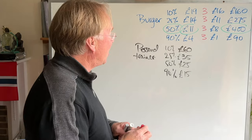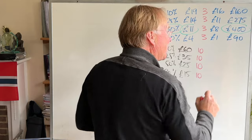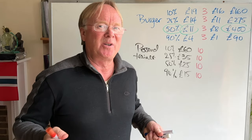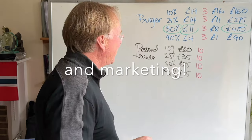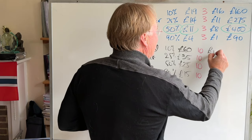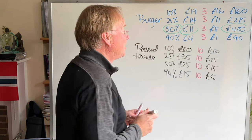Then we've got the question of what is the cost? Let's say it's £10, by the time you've driven there — and it's hard to value the cost of your time because of the opportunity cost of what you could be doing instead, but let's suppose petrol and things are £10. So the profit you're making is £50 on the £60 option, £25 on £35, £15 on £25, and only £5 on the £15 option.